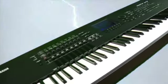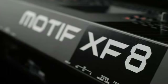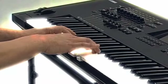Imagine a fully customised Motif XF with 3GB of sounds — internal RAM and Flash — instantly available at your fingertips.